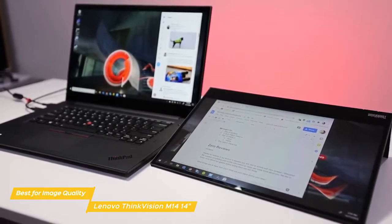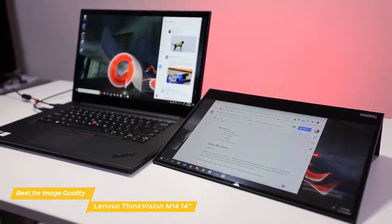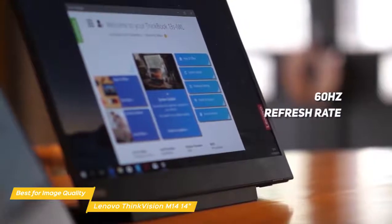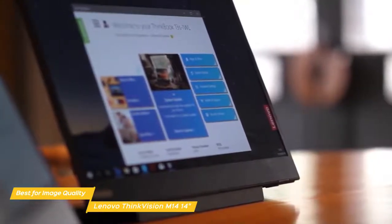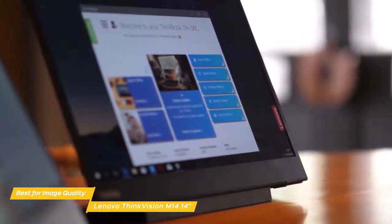The 14-inch screen might be smaller than the AOC's display, but the size difference is made up for with ThinkVision's anti-glare design, an IPS panel that has a native 1080p resolution, 60Hz refresh rate, and a 16:9 widescreen aspect ratio. Its 157 pixels per inch pixel density provides a sharp image given the resolution and screen size, which is also a plus.